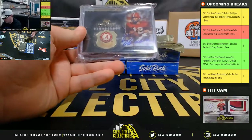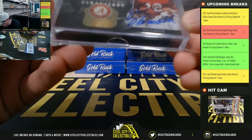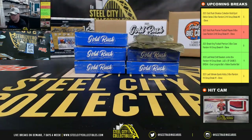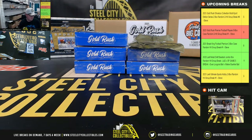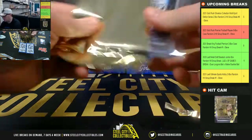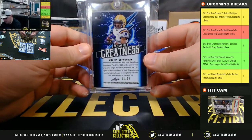Nice card from Upper Deck Exquisite Dimensions — a signature, Joe Namath, number 52 of 60. Joe Namath auto. Next we have Flash of Greatness from Leaf Best of Football: Justin Jefferson, number 11 of 20.